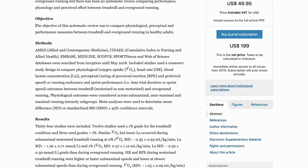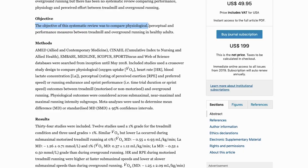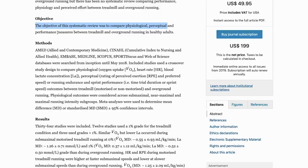Number one was physiological — how hard the runners' bodies worked while completing the workouts — measured through blood lactate levels, heart rates, and VO2 max. Number two was perceptual — how hard the workout felt to the runners. And number three was performance — how the runners actually performed in their timed trials.